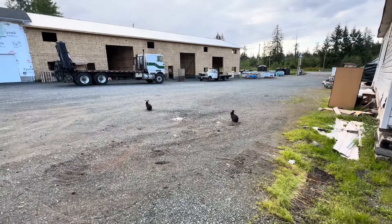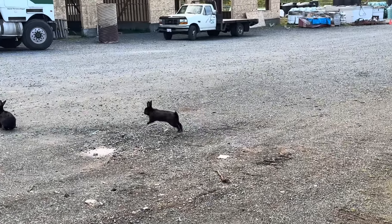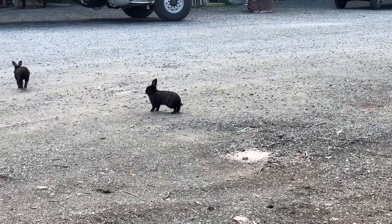Look at the bunnies — they are not even scared. Hello!